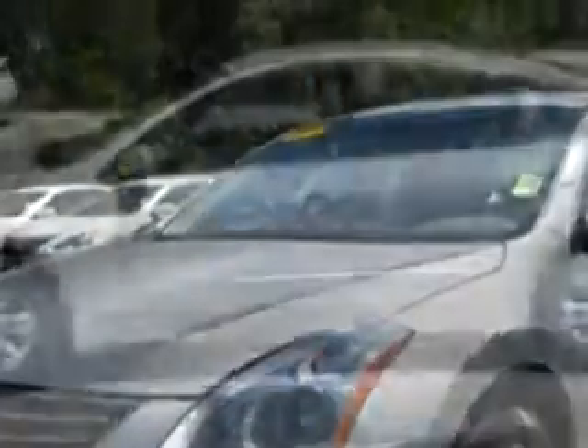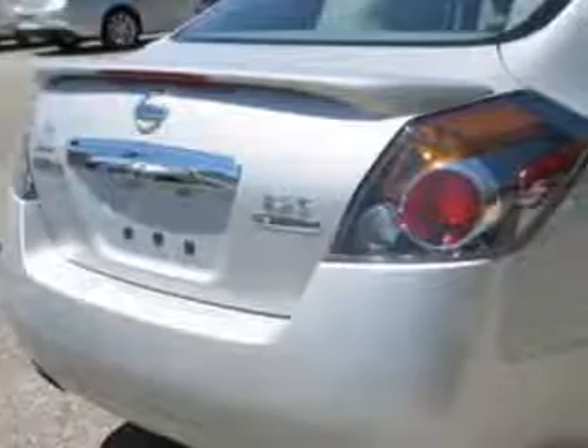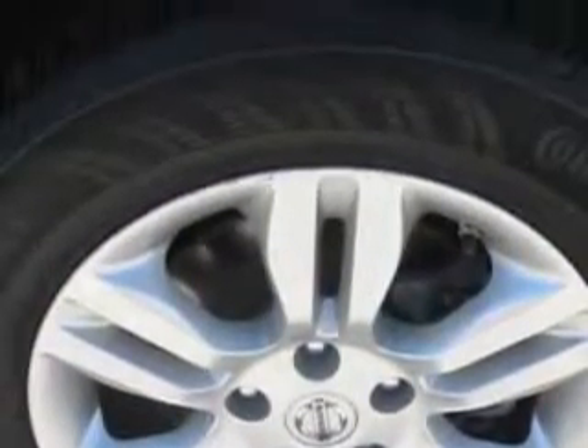Enjoy an exceptional 32 miles to the gallon on this great car with features like remote-powered door locks, leather-wrapped steering wheel, keyless entry system, five-passenger seating, alloy-styled wheels, auxiliary audio input, rear spoiler, push-button start, tire pressure monitoring system, on-steering-wheel audio and cruise controls, and much more.